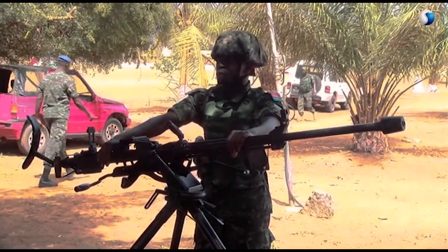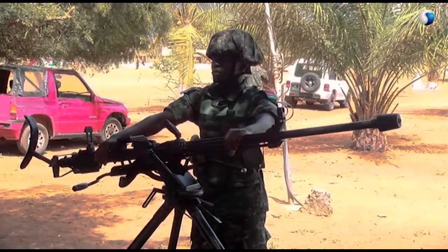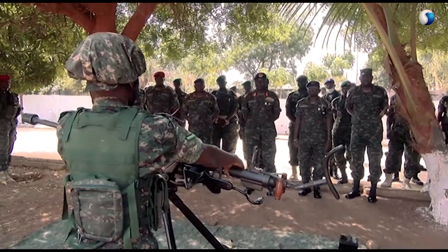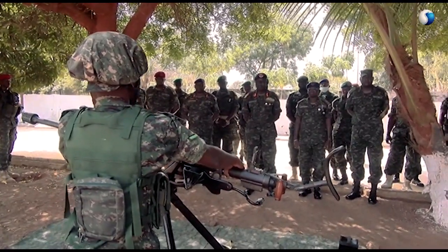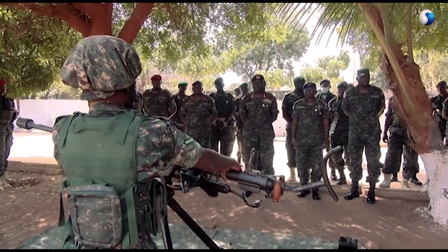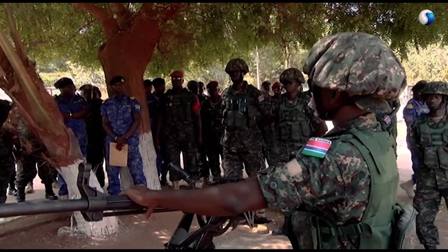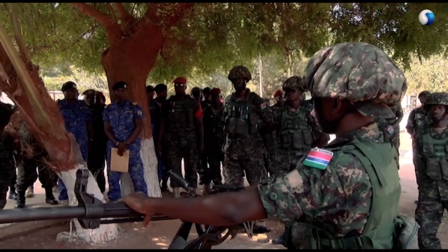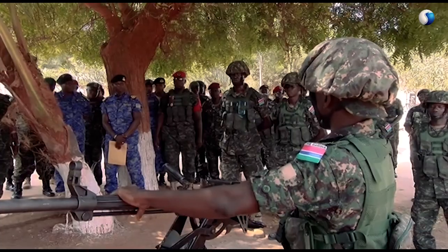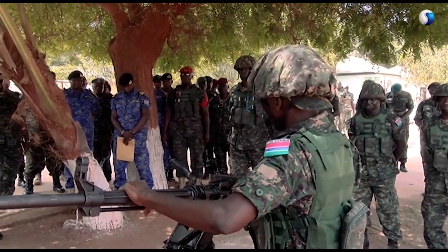It fires 12.7 millimeter armor-piercing incendiary rounds, which are fitted into a belt. In every second, the round covers 820 to 835 meters. The lifespan of the barrel is 7,000 rounds — not to fire more than that, or the barrel may explode. The maximum range is 2,400 meters, and the rate of fire is 650 to 700 rounds per minute, meaning you can finish 10 drums in a minute.